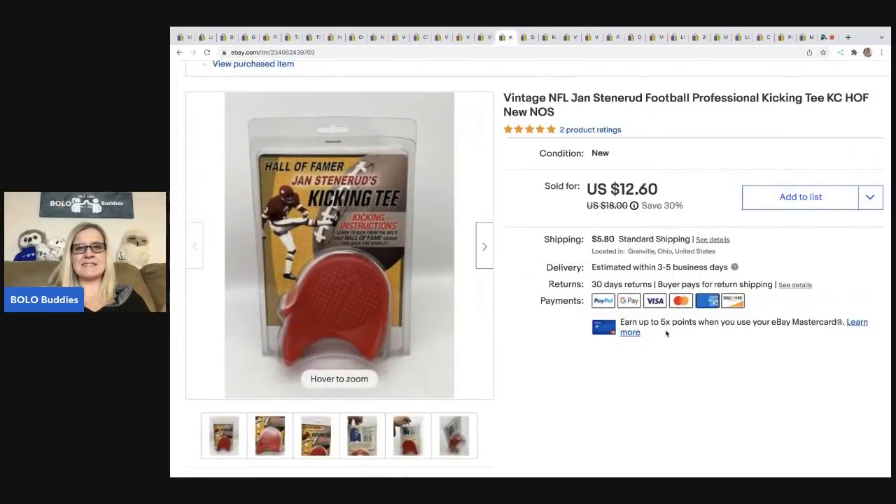The next item is this kicking tee. I got this at a garage sale — it was actually in the free box. Not a big money Bolo, but I sold it for 10 bucks, and when your cost of goods is zero, that is awesome. The buyer was all in for $16.45.